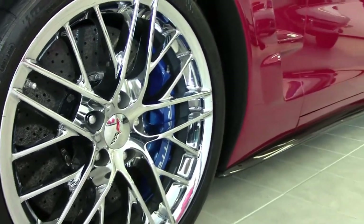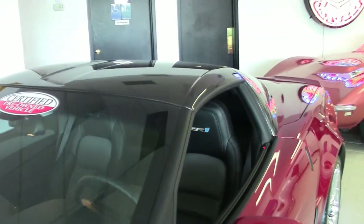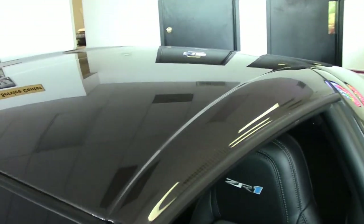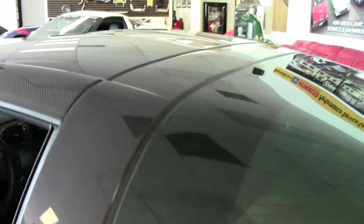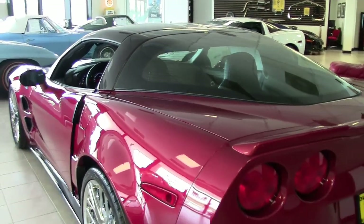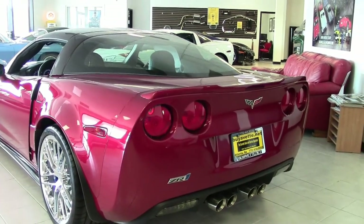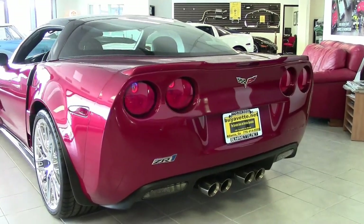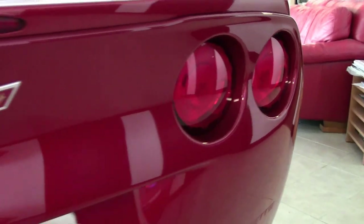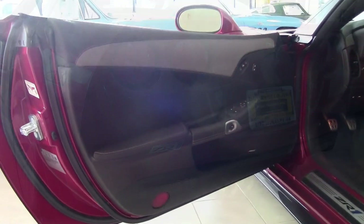Factory features include the $10,000 3ZR Preferred Equipment Group. This includes the leather-wrapped door panels and dash bias pattern console finish, the dual-power heated sports seats with airbags, memory package, tilt and telescoping, universal garage door transmitter, Bluetooth package. It has that great Bose CD/XM MP3 stereo with navigation and steering wheel controls. It has gorgeous chrome wheels and the crystal red tint coat upcharge.